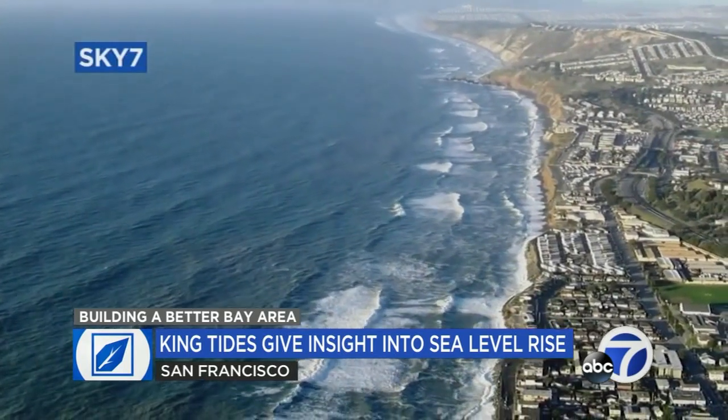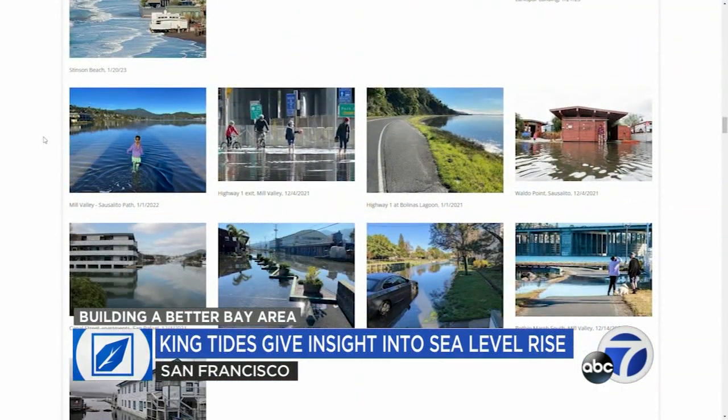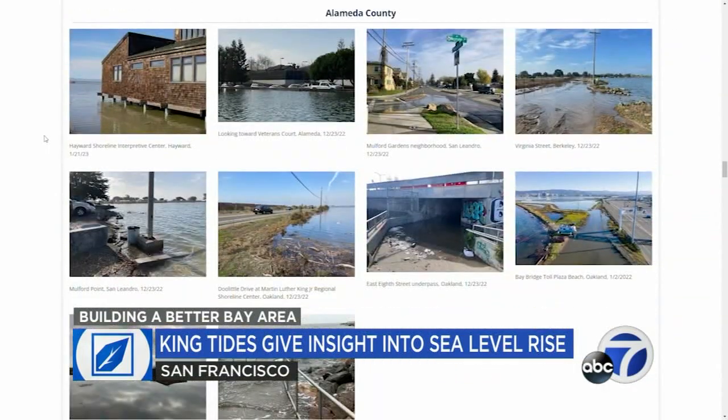The California King Tides Project has so far received around 200 photo submissions from Thursday and Friday's King Tides. With the next King Tide event expected February 9th, they're hoping for people to take and submit even more.